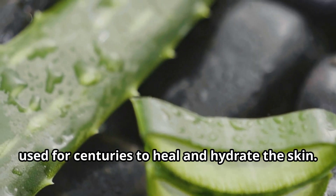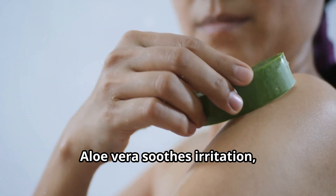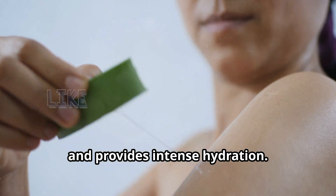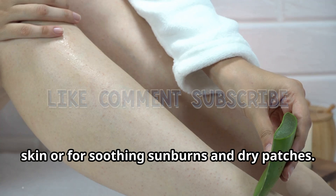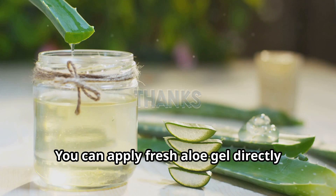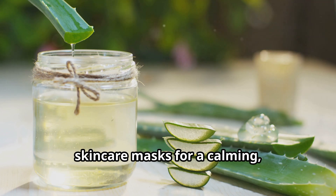First on our list is aloe vera, a powerhouse ingredient that has been used for centuries to heal and hydrate the skin. Aloe vera soothes irritation, reduces inflammation, and provides intense hydration. It's perfect for those with sensitive skin or for soothing sunburns and dry patches. You can apply fresh aloe gel directly from the plant or use it in your homemade skincare masks for a calming, healing effect.